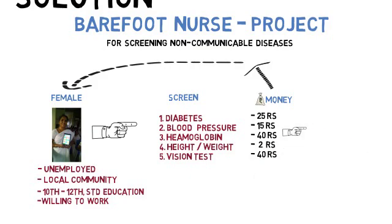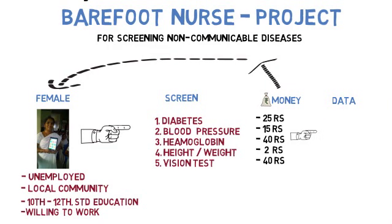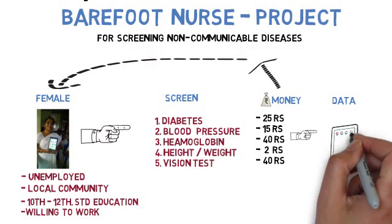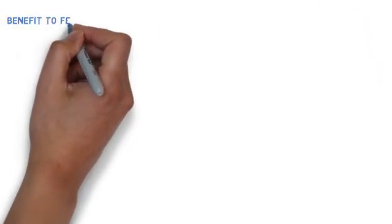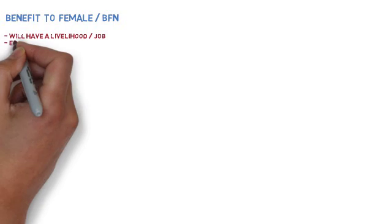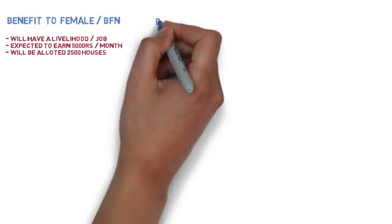The screening data captured by the barefoot nurse is entered into a customized app installed on a mobile phone. This creates a livelihood option for the woman. She is expected to earn around 5,000 rupees per month and will be allocated around 3,000 houses to serve.